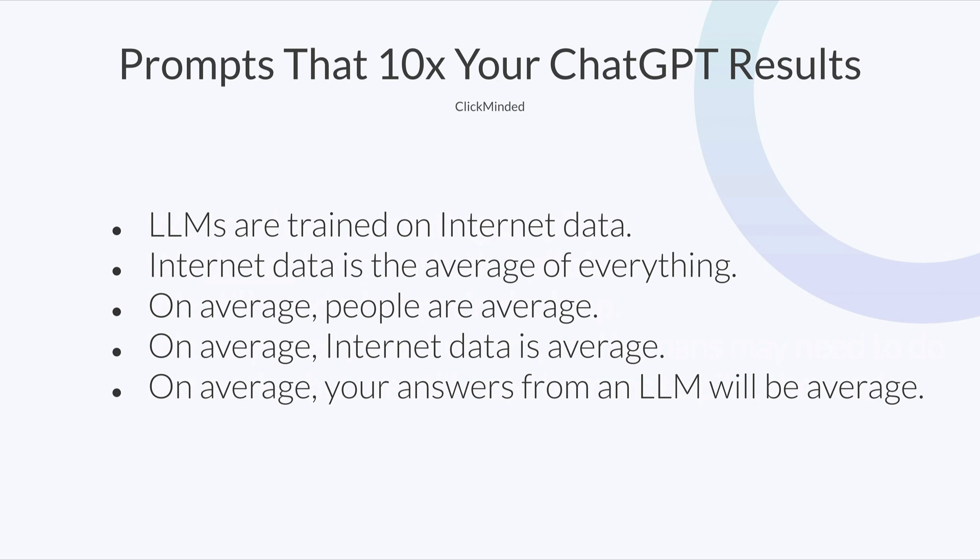The way to think about the response from ChatGPT is this: LLMs are trained on internet data — the entire internet is inside that LLM you're using. Internet data is the average of everything. On average, people are average. That's how averages work. So on average, your answers from an LLM are going to be average.